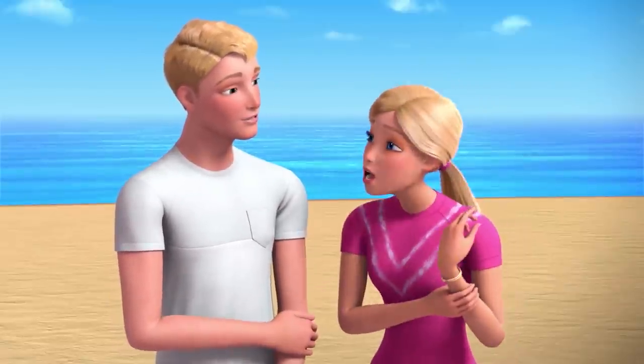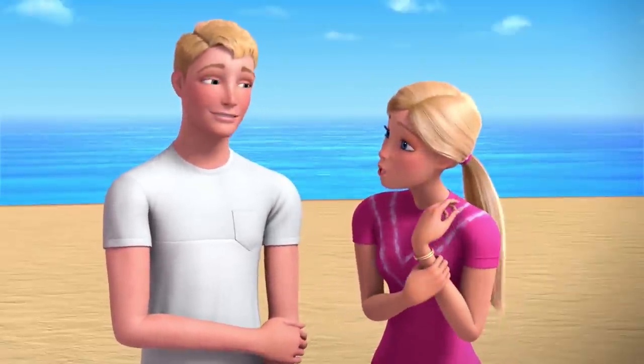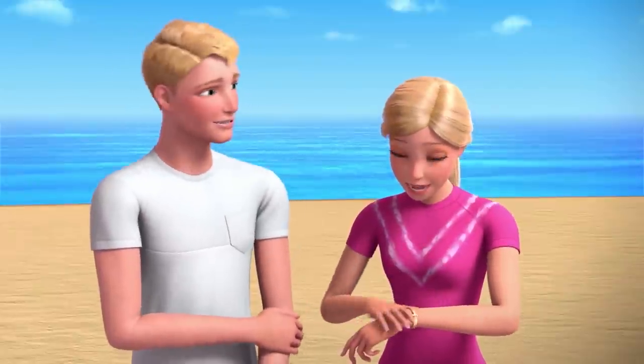But you're wearing the bracelet. Yeah, I love it. It makes me so happy. That's great. It makes me happy too. Yeah, thanks.